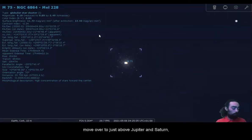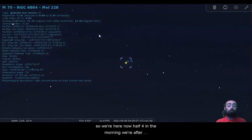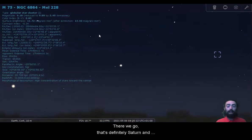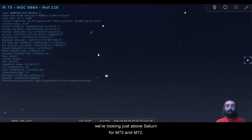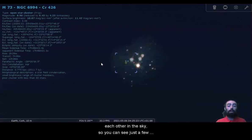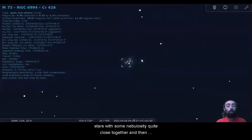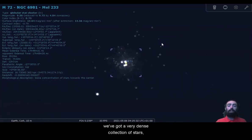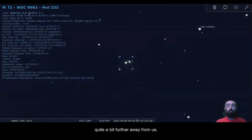From M75, we're going to move over to just above Jupiter and Saturn. We're here now at half four in the morning. That's definitely Saturn. And we're looking just above Saturn for M73 and M72 — a globular cluster and an open star cluster right next to each other in the sky. You can see just a few stars with some nebulosity quite close together, and then when we take a look at the globular cluster, we've got a very dense collection of stars much closer together, quite a few more stars and quite a bit further away from us.